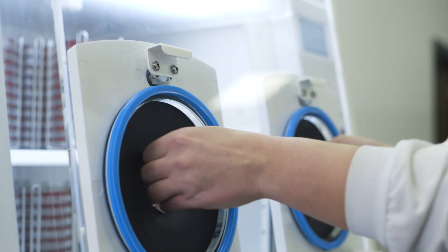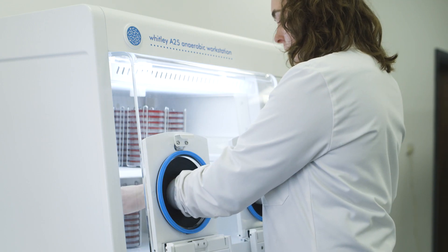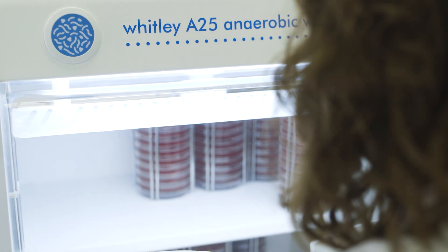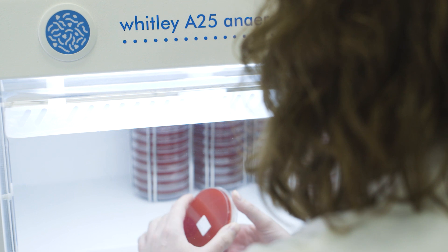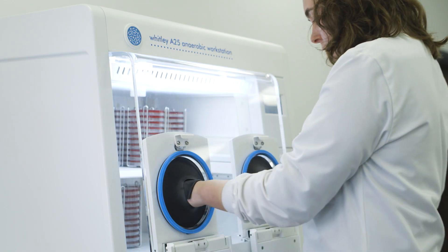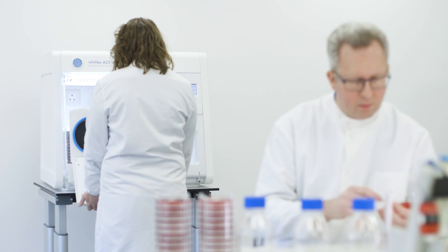The Whitley instant access porthole system allows entry into the chamber in seconds and needs neither gloves nor sleeves. Importantly, this system also uses eight times less gas than conventional sleeves.